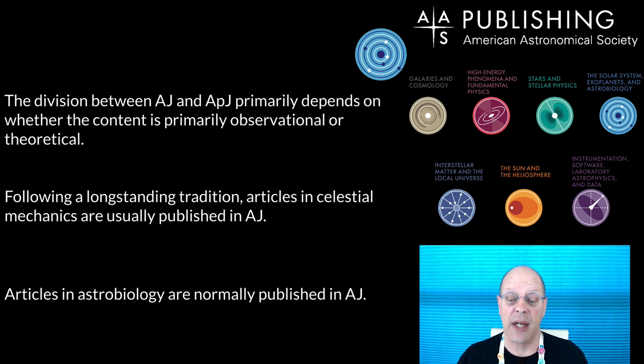Articles in astrobiology are also normally published in AJ. We do have a new journal — the Planetary Science Journal — and the first articles should be coming out in about a week or two, circa mid-March 2021. The interplay between this corridor and the new Planetary Science Journal is TBD — we'll see how that develops.